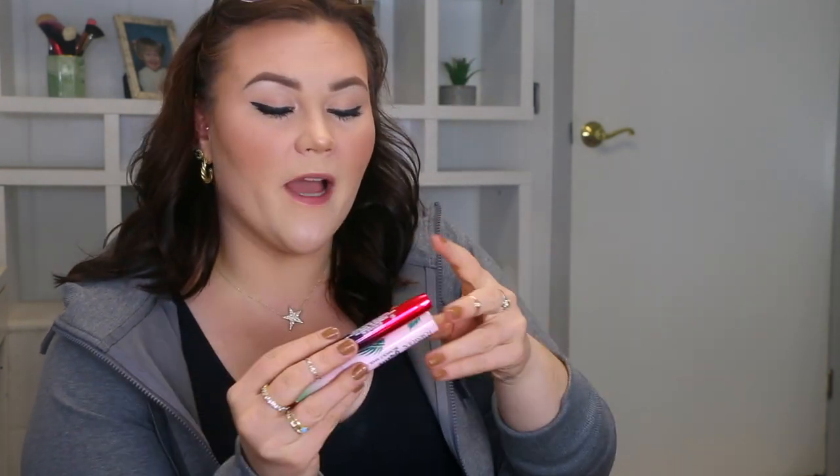I applied both mascaras and the LA Girl liner to the upper and lower waterline. For my thoughts: they're actually both very similar in terms of the individualized lash you get. But comparing them — the LA Girl one is a lot thicker, more of a goopy, very saturated wet texture, whereas the Physicians Formula one is actually a lot drier.